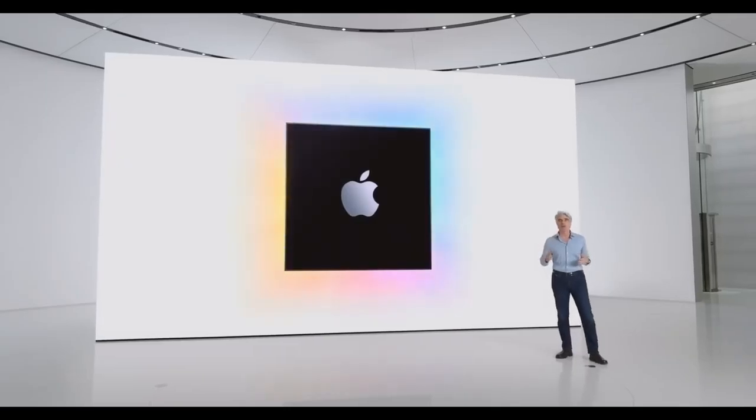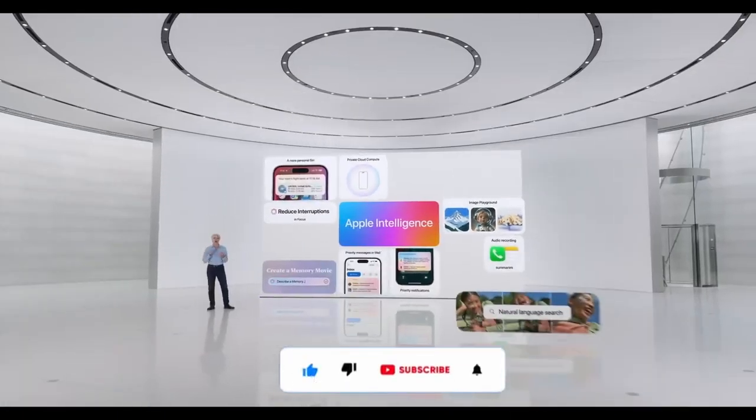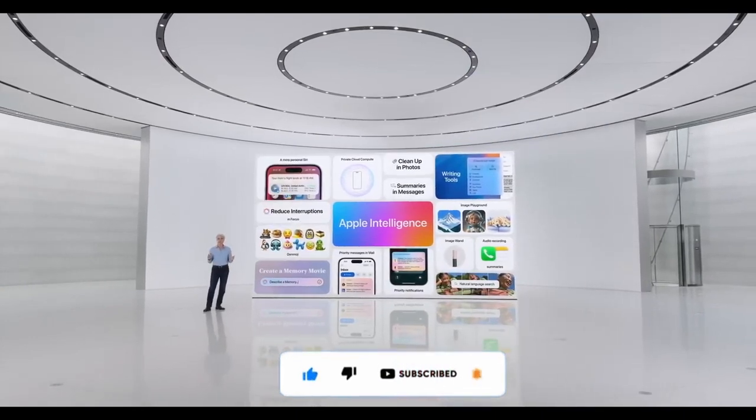This chip will give you all the new Apple Intelligence features on the Pro models as well, and I would bet that there's going to be some exclusive stuff for all the iPhone 16s that you can't get on even the iPhone 15 Pro.